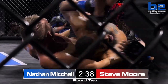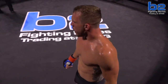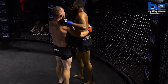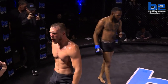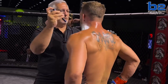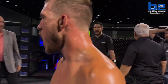That's got to be in — that looks like it's in tight. And Nathan Mitchell taps! Steve Moore moves to three and two with a submission victory over Nathan Mitchell. I'm worried about that knee — you can see a little swelling on the knee there. It does not look good for Nathan Mitchell. We hope he's okay. Steve Moore above .500, has a winning record as a professional fighter — three-fight win streak.